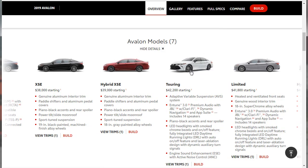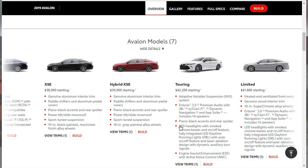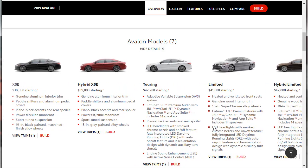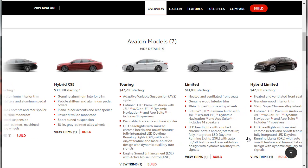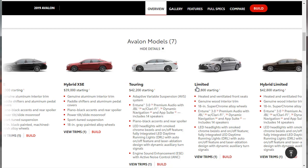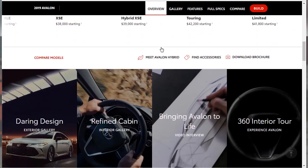I'm sure this car is going to come in under $50,000 — I'd be surprised if it was more than that. The Limited also gets LED headlights with smoked chrome bezels and an on/off feature, fully integrated LED daytime running lights with auto on/off feature and laser ablation design with dynamic auxiliary turn signals.